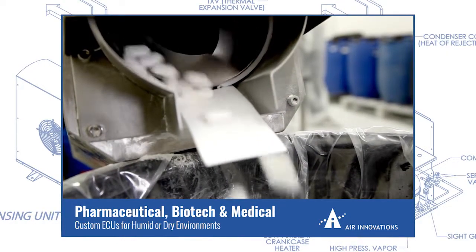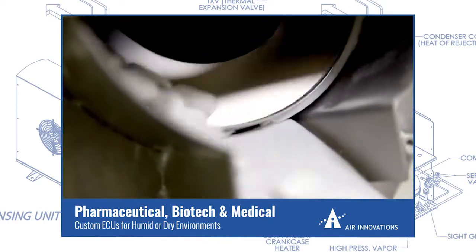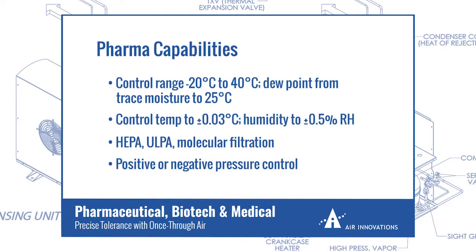For another firm, we developed a custom pharmaceutical environmental control unit to provide either a very dry or a very humid environment on demand for their blister packaging machine. Often these systems need to condition 100% once through air.